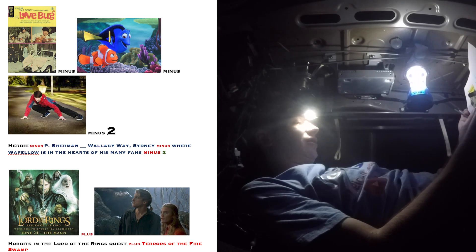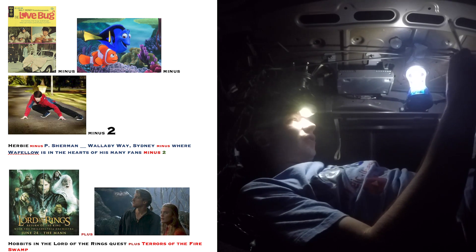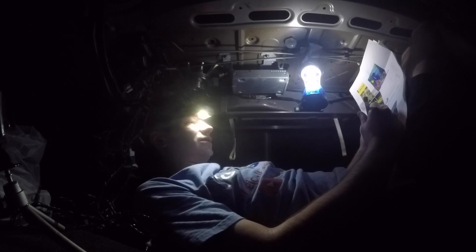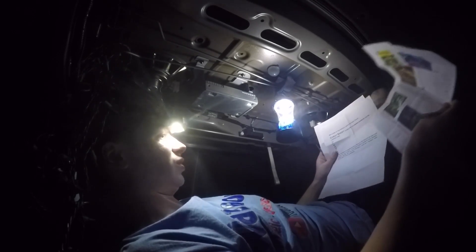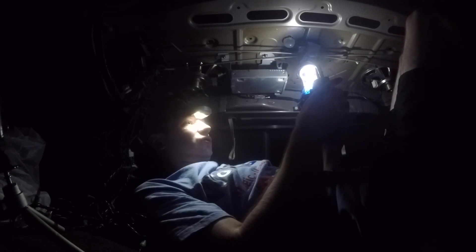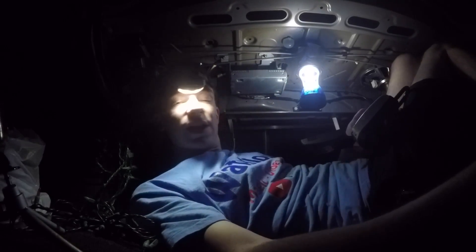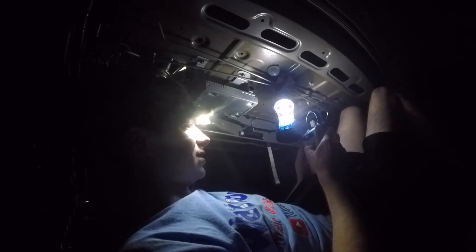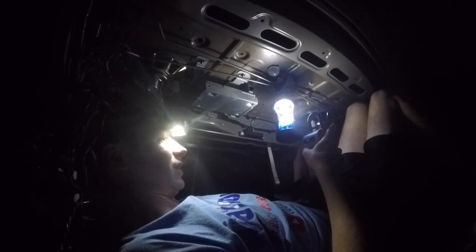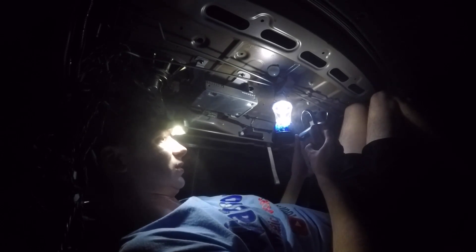Hobbits in the Lord of the Rings quest plus Terrors of the Fire Swamp. There are 3 Terrors of the Fire Swamp: the R-O-U-S-es, the quicksand, and the fire. And there are 4 Hobbits — Frodo, Sam, and the other two. So 4 plus 3 is 7, giving 2-1-9-7. But my captor told me the third digit is 8, so it's 2-1-8. And 4 plus 3 — not minus — gives 2-1-8-7.